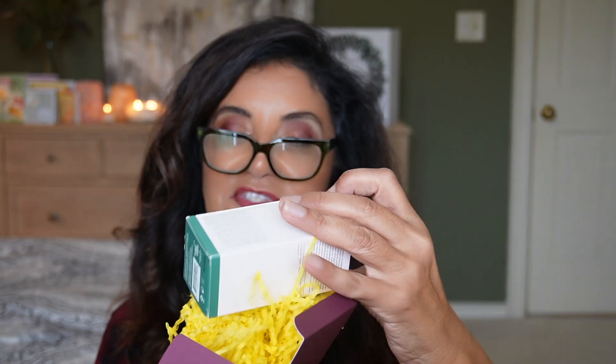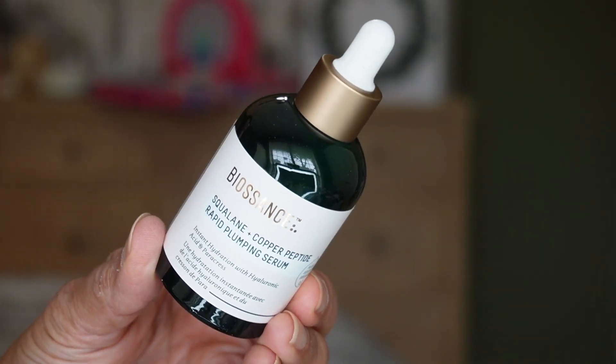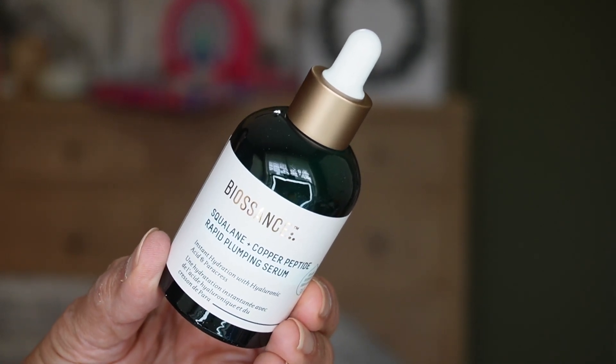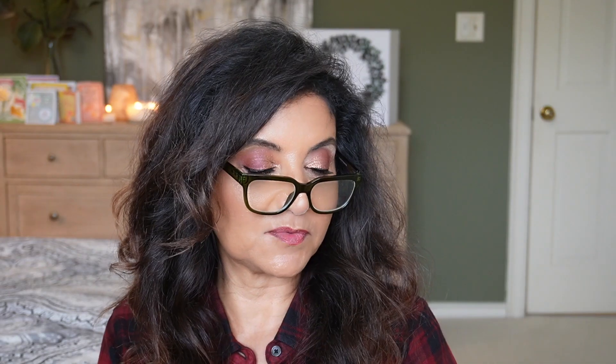For day seventeen we have something from Biossance. I have the eye serum from Biossance and love it. This time we have the Squalane and Copper Peptide Rapid Plumping Serum. The formula includes hyaluronic acid, smoothing polycrease, and squalane to instantly create visible, healthy, and resilient skin. You get 50 mils, 1.69 fluid ounce.